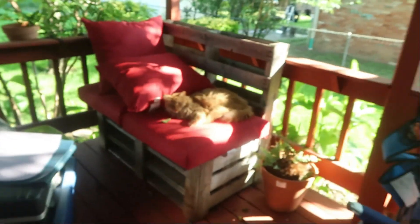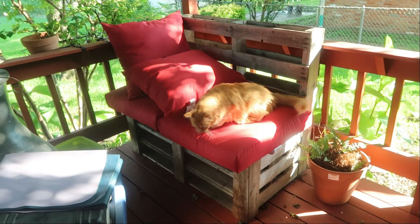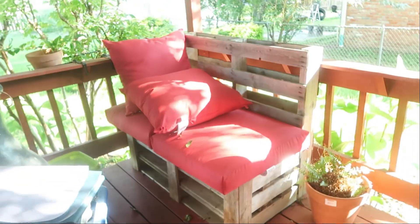Hello everybody, it's another week of a garden tour. It's late in the evening, about six o'clock. I bought these mats for the porch for this chair, and he hates being on camera. He wants loving — that's his new bed.